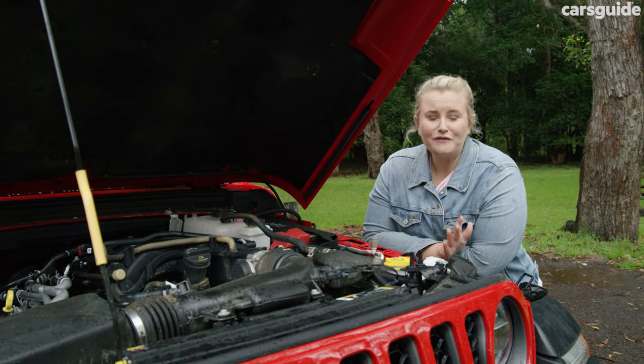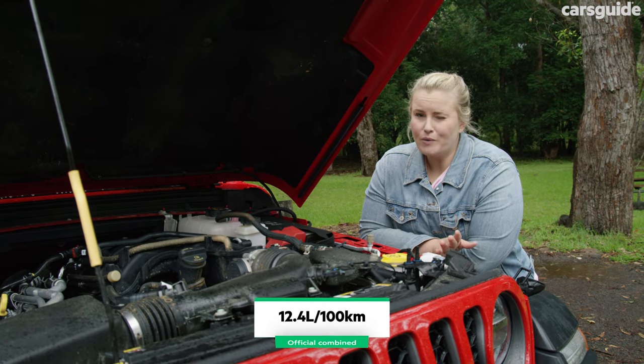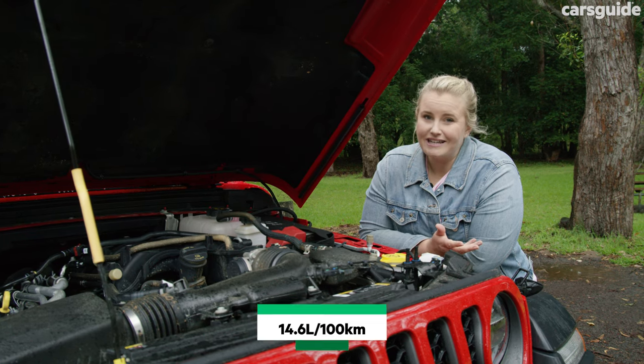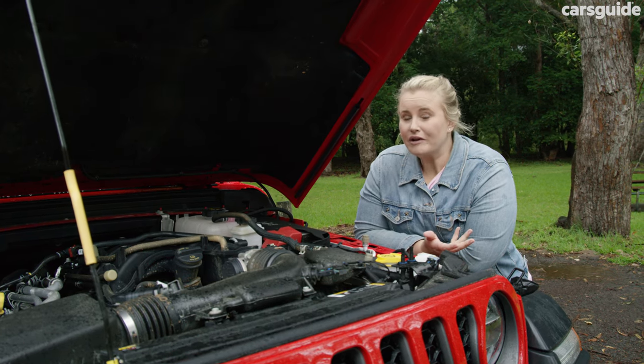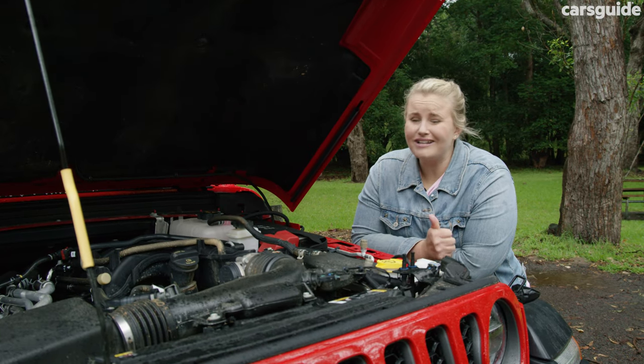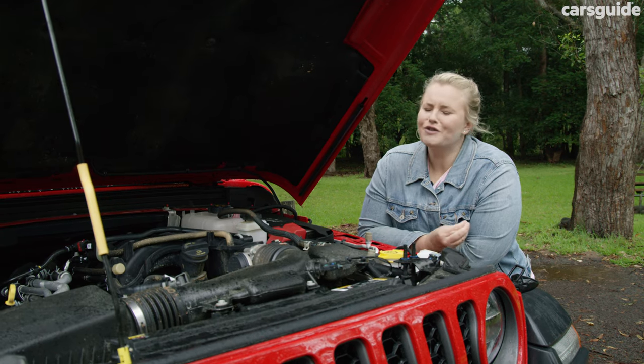The official combined fuel cycle is 12.4 litres per 100 kilometres, but real-world testing saw my figure at 14.6 litres, so it is thirsty. But if you're considering a vehicle like this, you probably won't really care — this is not a city dweller. It wants to be crawling over rocks and hills, so set it free.